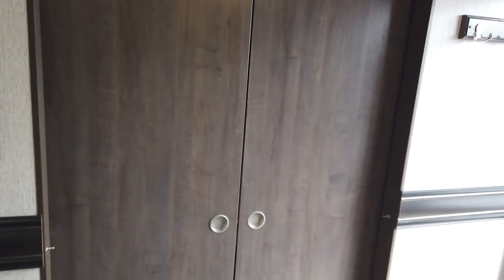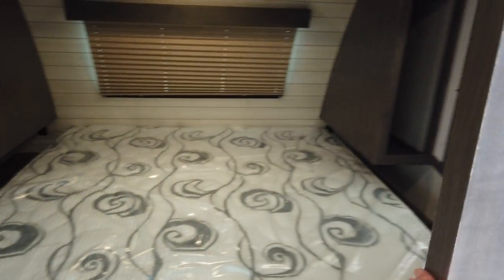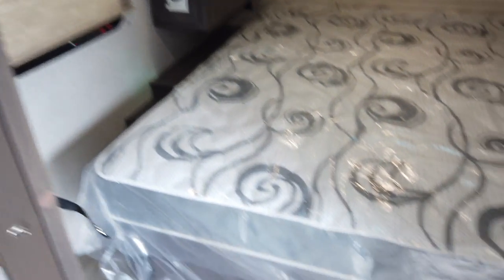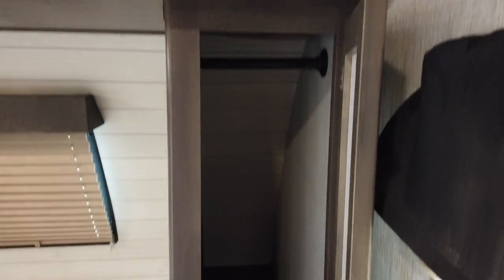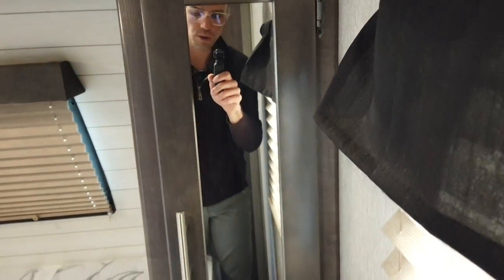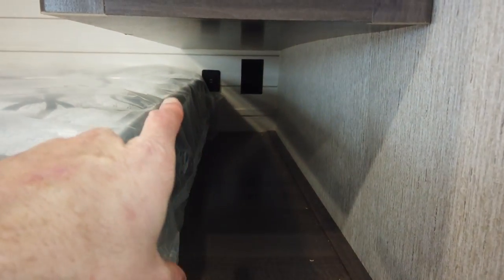Up front, we have two pocket sliding doors that open into the bedroom, which features a king bed. You can walk around on all three sides, so whichever side you sleep on you can get out without waking the other person. There's a hanging closet rod, and on both sides of the bed there are nightstand-style spots with USB and normal power outlets at the head of the bed.